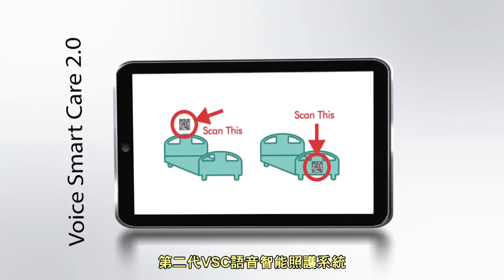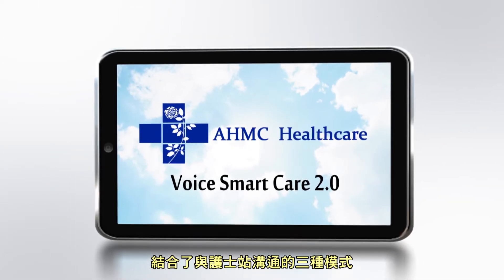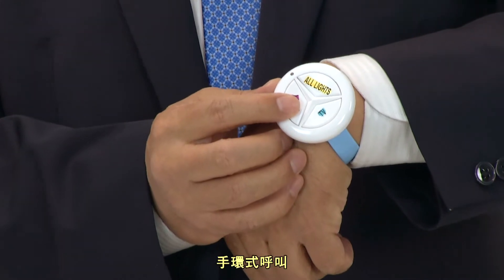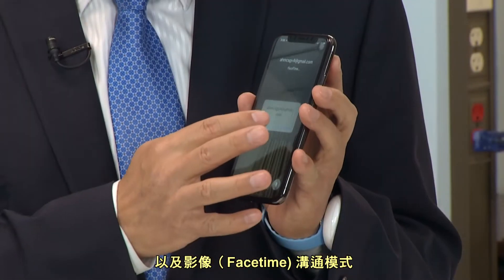The second generation VSC system integrates three methods of communication with the nursing station: via wristband signaling, text messaging, and video calling.